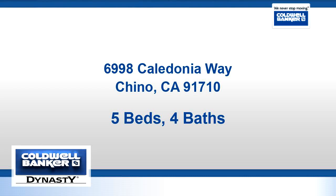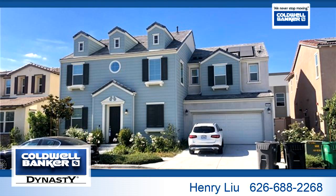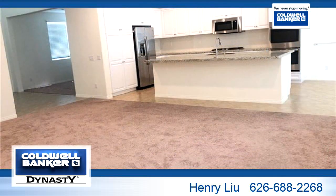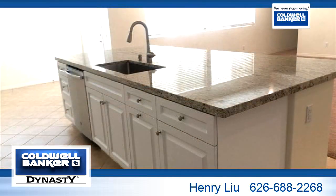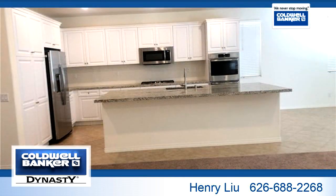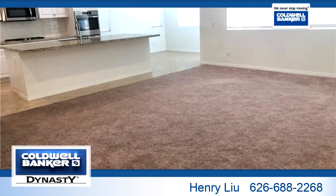Thanks for your consideration. Let's take a look around. This signature property is 3,173 square feet, features 5 bedrooms with 3 bathrooms and 1 half-bathroom. For more information or to schedule a showing, contact 626-688-2268.